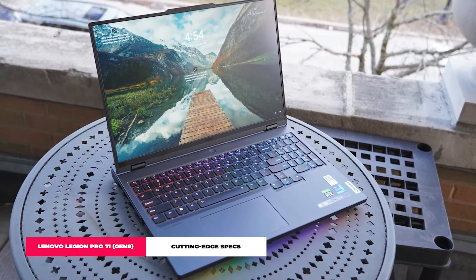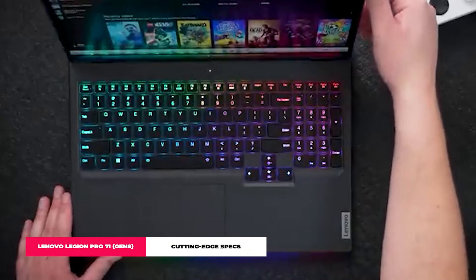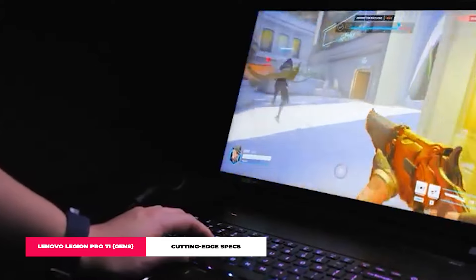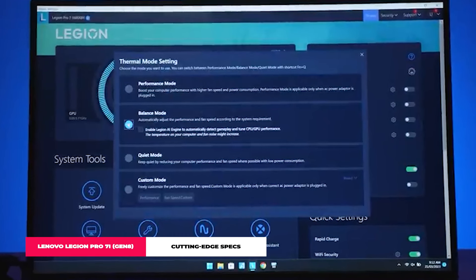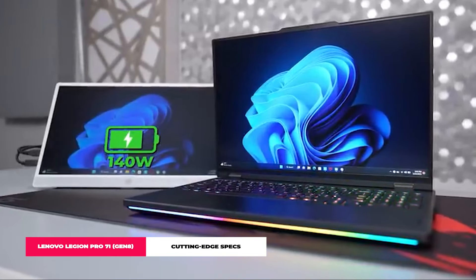Slim design, mighty performance. Despite packing all this tech, the Legion Pro 7i keeps it sleek and slim. The keyboard and touchpad feel like they're from the future, and with all the ports you could wish for, you're always just a plug away from action or creativity. Decent battery life — this powerhouse keeps going with a battery life that's pretty impressive for such a spec-heavy laptop. It's a bit of a splurge, but for top-of-the-line gaming greatness, it's worth it.